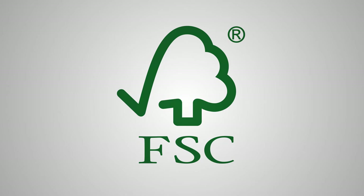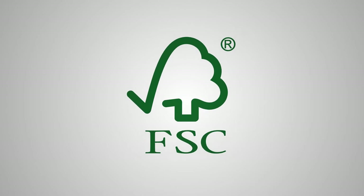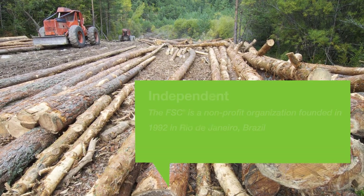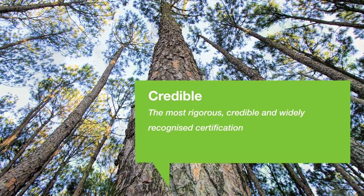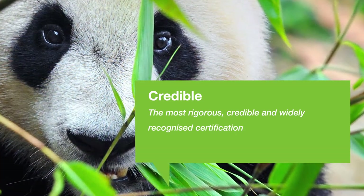FSC, or the Forest Stewardship Council, works to protect forests for future generations. The FSC certification gives a credible guarantee that FSC products come from responsible, well-managed forests. Its logo is widely recognized by consumers and it's the only certification supported by WWF and Greenpeace.